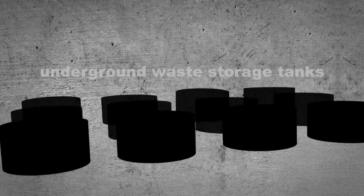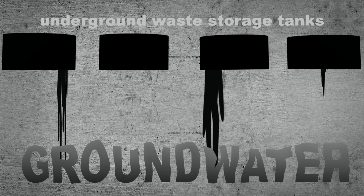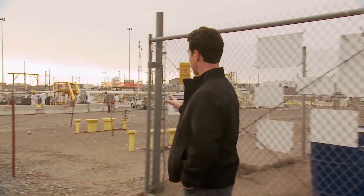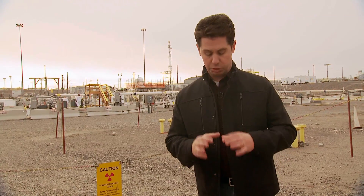Fifty-six million gallons of that waste is currently stored in 177 underground tanks, some of which are known to have leaked, threatening the groundwater and the nearby Columbia River. The waste stored in these tanks right behind me is the focus of our nation's largest environmental cleanup effort. Buried under ten feet of soil and gravel and holding up to a million gallons of waste, each tank is only accessible through a series of pipes called risers, most of which range in size from just a few inches to just over a foot in diameter.